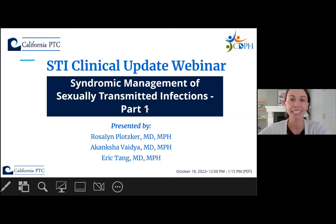Good afternoon, and welcome to the STI Clinical Update Webinar, Syndromic Management of Sexually Transmitted Infections, Part 1, with Drs. Rosalind Plotzker, Akanksha Vaidya, and Eric Tang. This webinar is brought to you by the California Prevention Training Center and the California Department of Public Health.